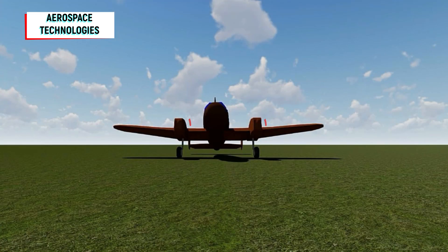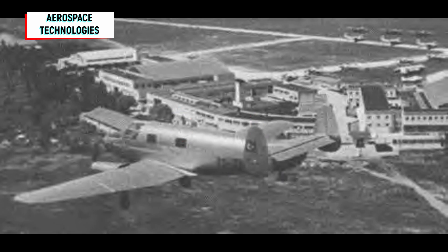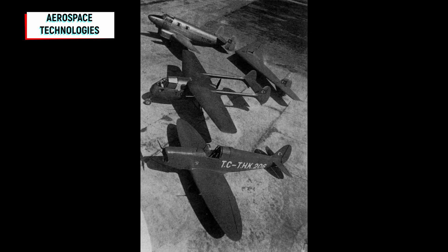Besides the order from Falk, unfortunately THK-5 could not get more orders. A total of 13 THK-5 series were built in those years. THK-5 wasn't the only project of TAA — stay tuned for many others.